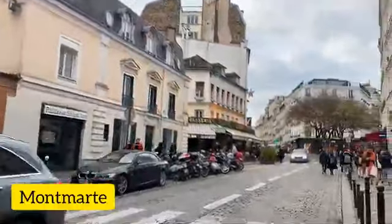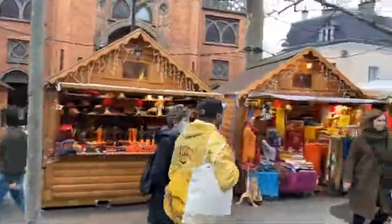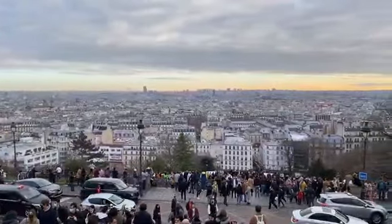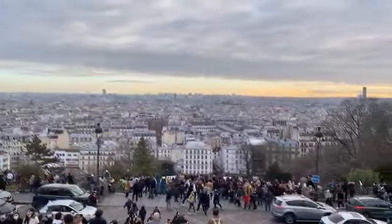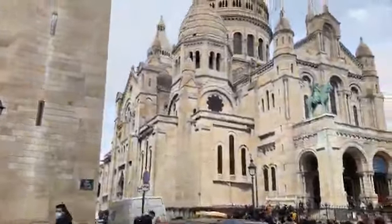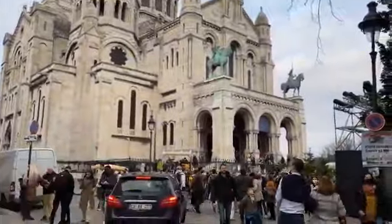Now we are going to Montmartre. This is a famous Parisian district. Here you can see many paintings, cafes, and museums, and you can enjoy a very good view. Here is the top of the Sacré-Cœur Cathedral — you can enjoy the sunset in front of it.